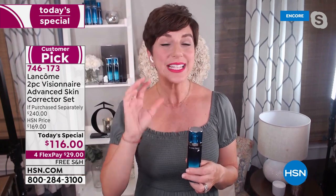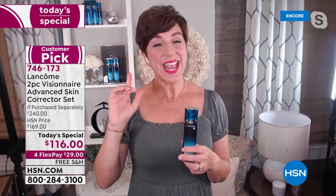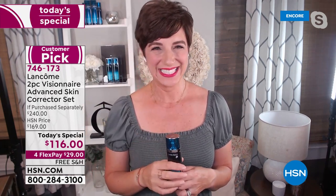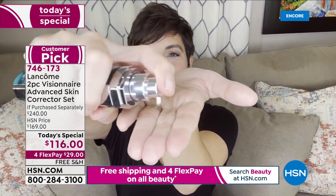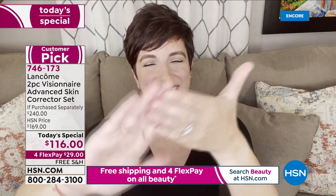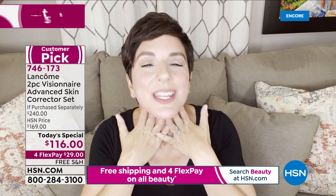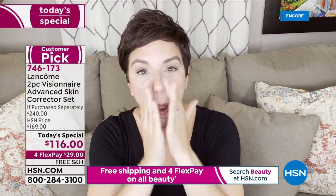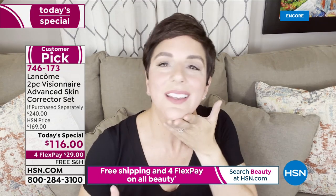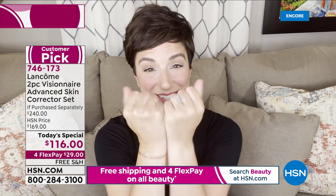I actually created a little video to show you exactly how to apply it once you get it home. Apply two pumps to your fingertips. Warm the formula between your hands and press it into your cheeks, your forehead, your nose, your chin, and your neck. Blend in an outward circular motion. It's really lightweight and refreshing when you apply it. Don't forget to apply it across the jawline and down your neck, and even your décolleté.